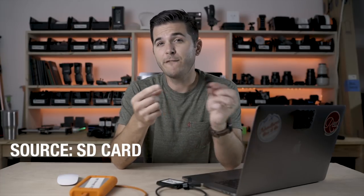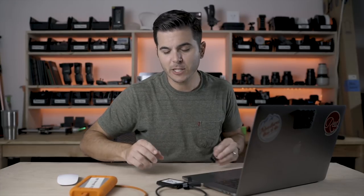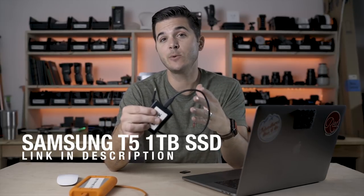Here we go. I'm going to take some theoretical files and walk through them from start to finish of the workflow. I've theoretically gone out and shot some files on SD cards, so I now have photos and videos on my SD card. The very first place they're going to go is to my working hard drive — a one terabyte Samsung SSD, which can transfer files at 540 megabytes per second. Super fast.